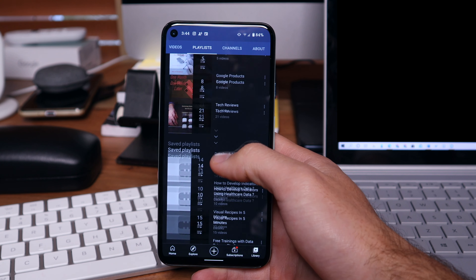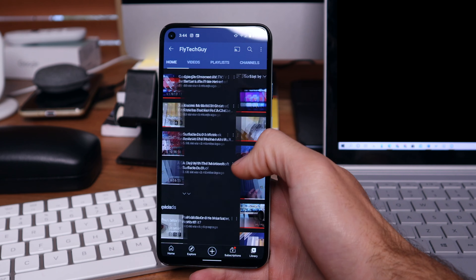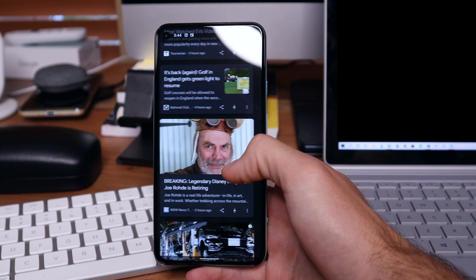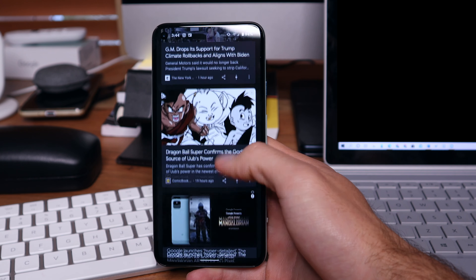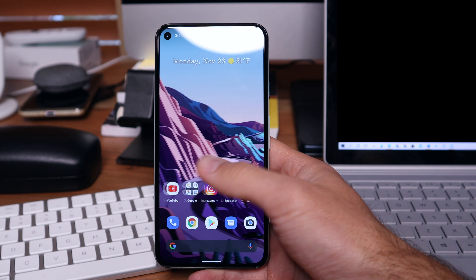The screen is less resolution than the Pixel 4 XL — this is a 1080p screen — but it still has that 90 Hz refresh rate, which is not too big of a deal. The screen is still really nice; I thought the Pixel 4 screen was amazing and I feel the same way with this one. Refresh rates aren't huge to me — I don't really care about 120 Hz, I think just having 90 Hz is perfect, and it still looks extremely smooth.